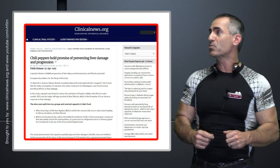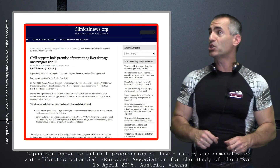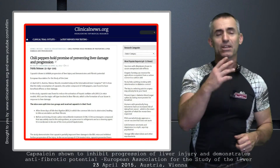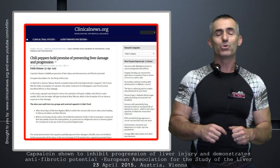Title: 'Chili Pepper Holds Promise Preventing Liver Damage and Progression.' Citation title two: 'Capsaicin Showing to Inhibit Progression of Liver Injury and Demonstrates Antifibrotic Potential,' presented at the European Association for the Study of the Liver in Vienna, Austria, this 23rd of April 2015.